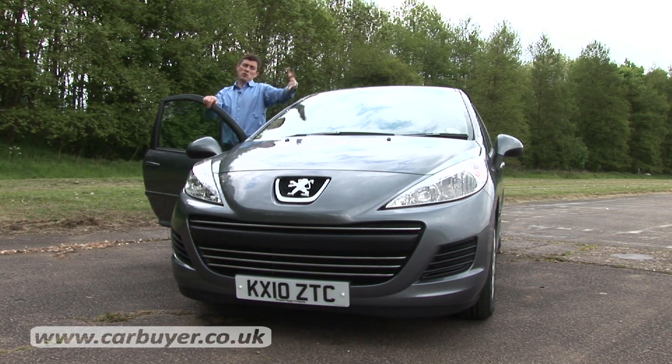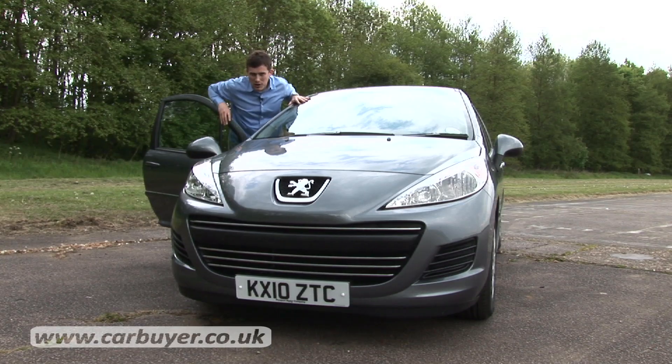However, if you want a supermini that looks pretty sporty and is good fun to drive, then the 207 is well worth a shout.